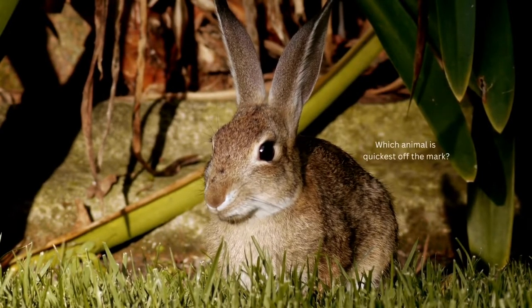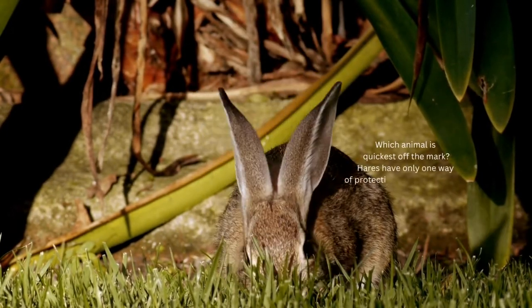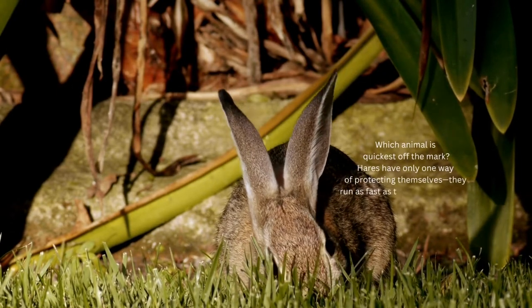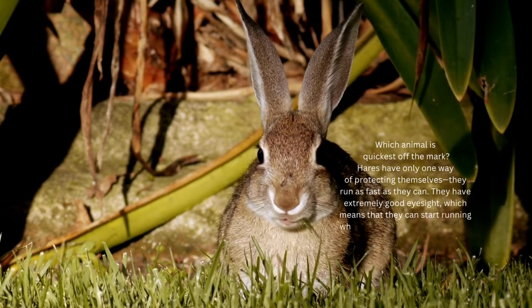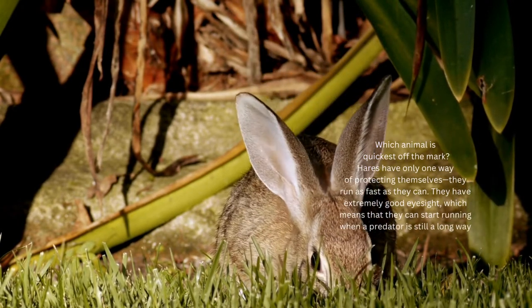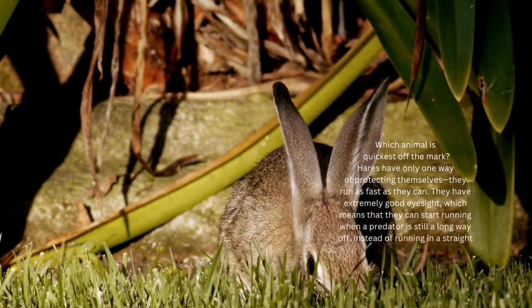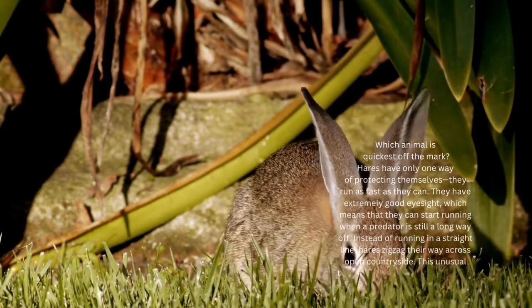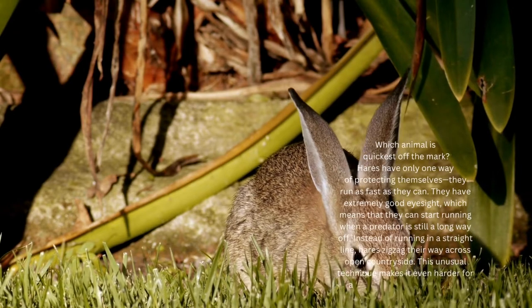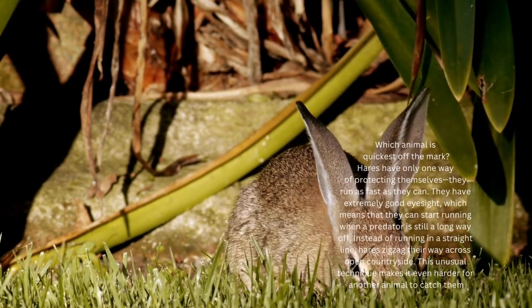Which animal is quickest off the mark? Hares have only one way of protecting themselves — they run as fast as they can. They have extremely good eyesight, which means they can start running when a predator is still a long way off. Instead of running in a straight line, hares zigzag their way across open countryside, making it even harder for another animal to catch them.